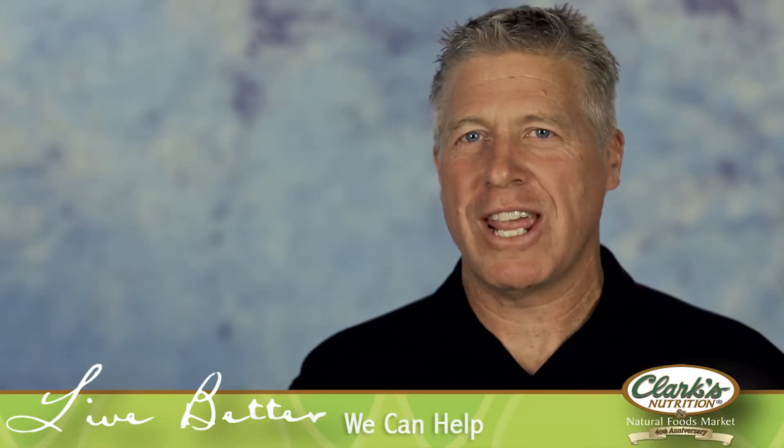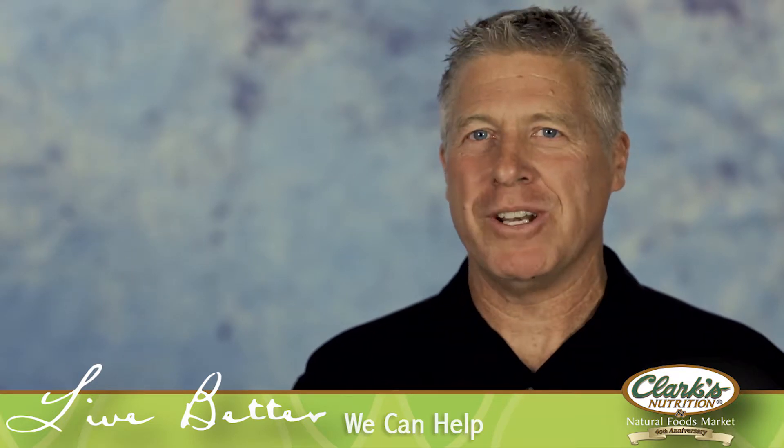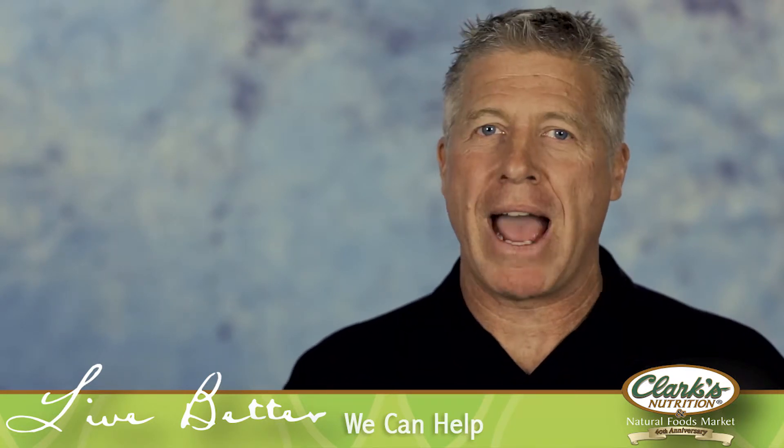Hi, this is Starkey Sowers, Director of Education for Clark's Nutrition and Natural Foods Market. Welcome again to another new product session. Today we got some really cool, exciting things for you. Right out of the bat, a local Southern California company called Biogenics.